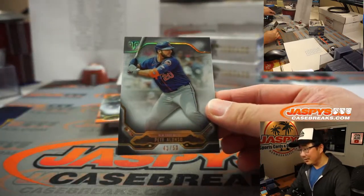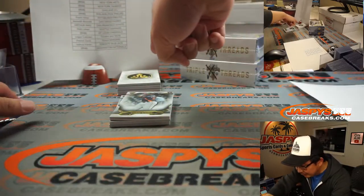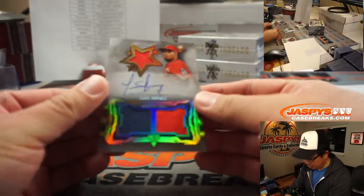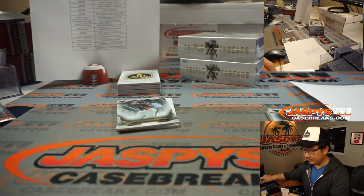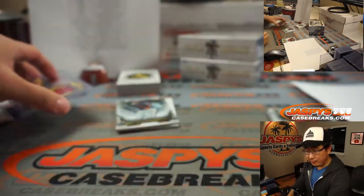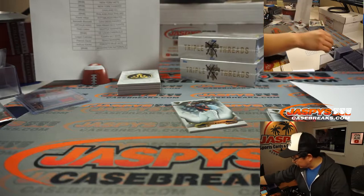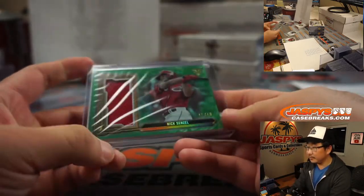There's Pete Alonso, 43 out of 50. There's Javier Baez to 199 — that's a Deca Threads Relic Combo. We got Luis Oreas Triple Relic and Autograph, 60 out of 99 — that'll be for the Twins, going to Matt McLaughlin. And we got Nick Senzel, 10 out of 18, a relic for the Reds in Pick Your Team 2. That's a number block team — going to Reds 0, which will be for Brian Crouch.